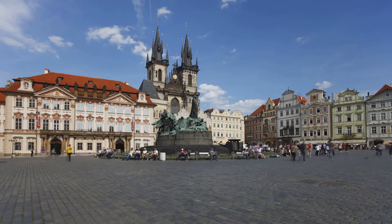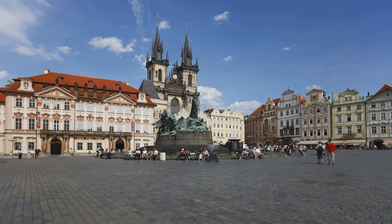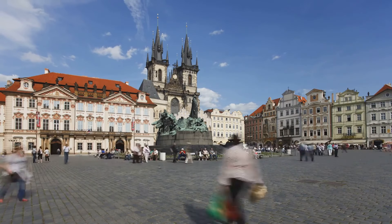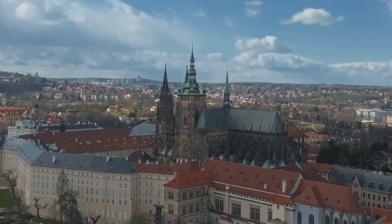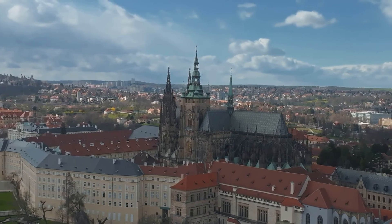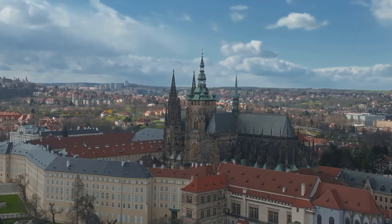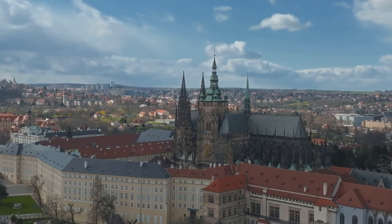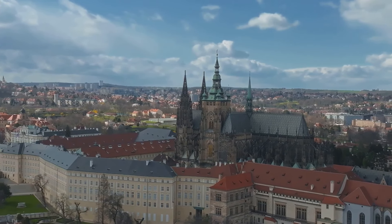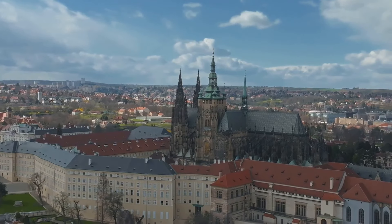From its historic towns and picturesque castles to its stunning natural landscapes and vibrant cities, Slovakia is a testament to the beauty of diversity. Each corner of the country offers a unique experience, a different facet of its rich cultural tapestry, a new story waiting to be told. Slovakia: a country of diverse beauty waiting to be discovered.